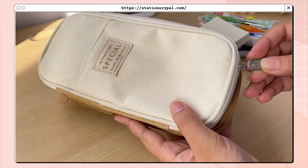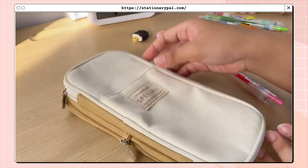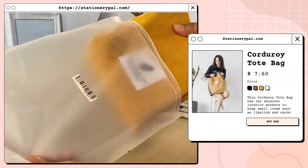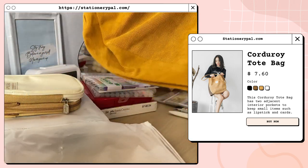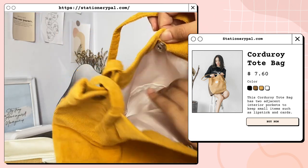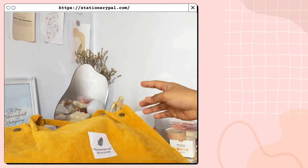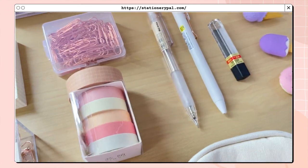For the last item I got from Stationery Pal, this is the corduroy tote bag in color khaki — it also comes in brown, black, green, pink, and white. It has a magnetic clasp to close the bag and two pockets inside. I love how minimalist it is.